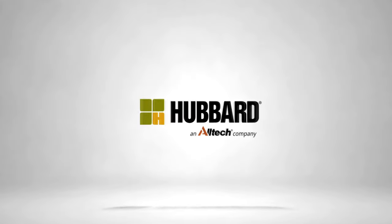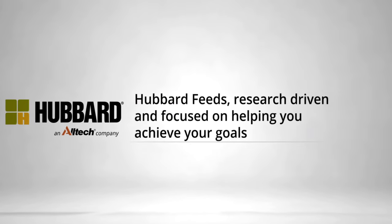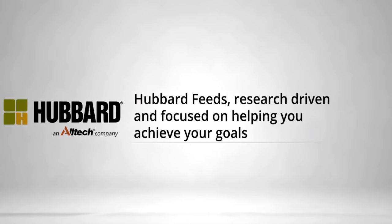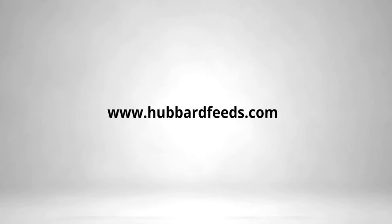Combining basic science with real-world facilities results in swine nutrition programs that deliver impactful bottom-line performance. Hubbard Feeds is focused on helping you achieve your goals and make your life easier along the way. Choose a company that can match your appetite for innovation by visiting hubbardfeeds.com/swineresearch.